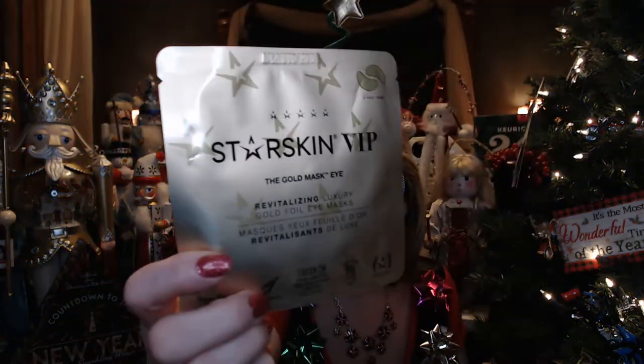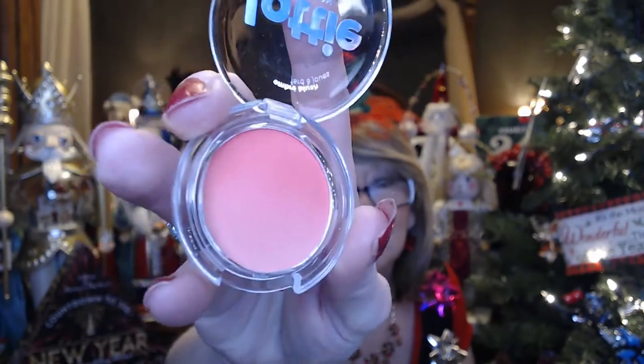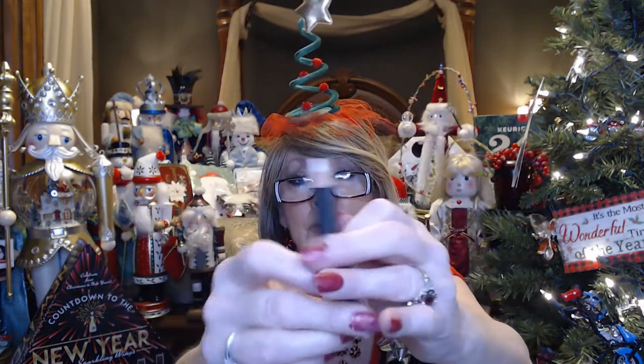We've got this Dara Skin VIP gold eye mask. Looks like we've got a blush — let's see if we can open it to get rid of some of that glare. I'm not sure if that's a cream or a powder and I don't want to put my fingers in it. And there's a spot highlight — but it's like a crayon. Do you use it on your eye or your Cupid's bow? Not quite sure what to do with that.